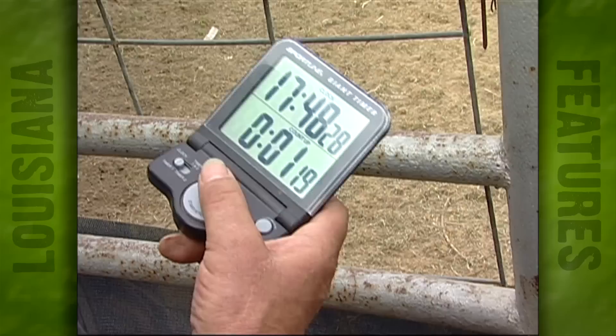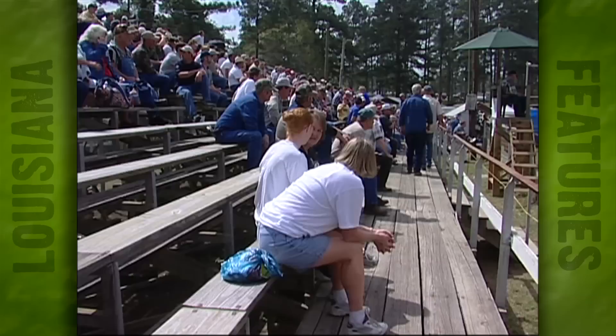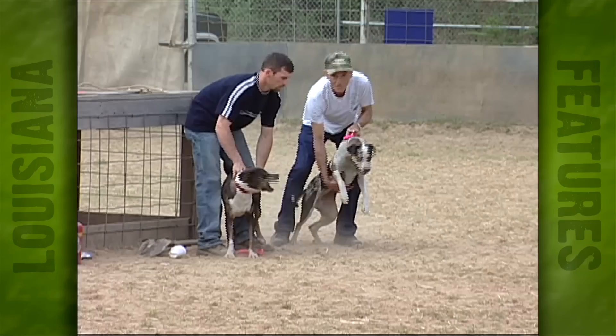The event is timed. Dogs must keep the hogs at bay for two full minutes. This event has grown from a one-day trial back in '95 to a four-day event today, and many of the attendees come from all over the country, but mainly from Texas, Florida, and here in the Deep South.